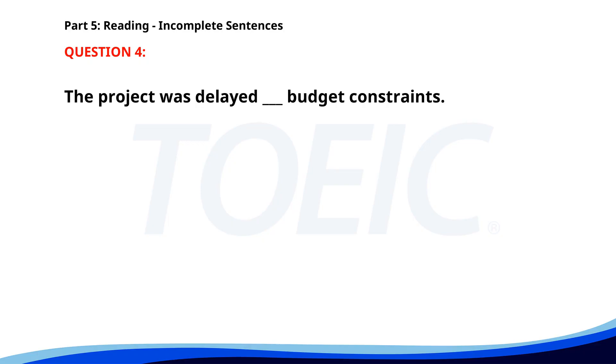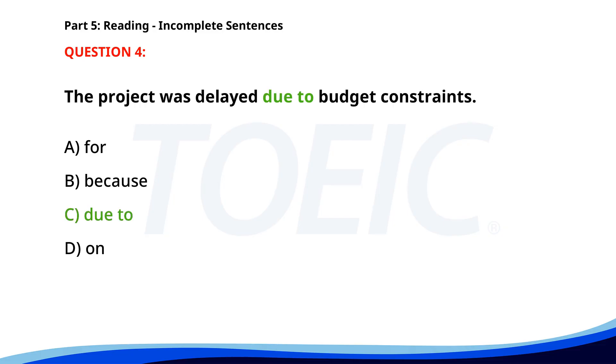Number four. The project was delayed due to budget constraints. A. For. B. Because. C. Due to. D. On. The correct answer is C: Due to.